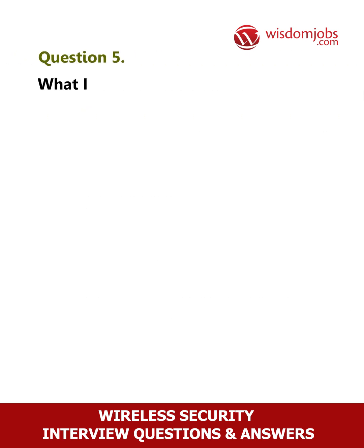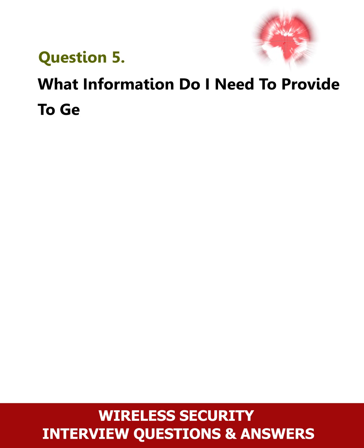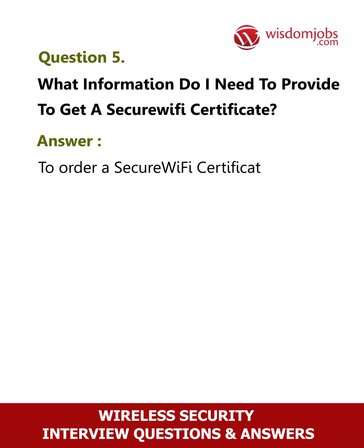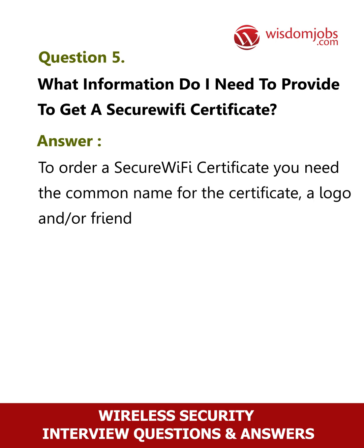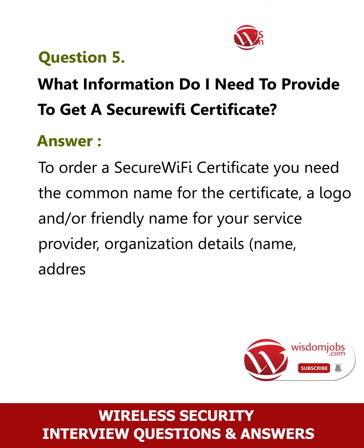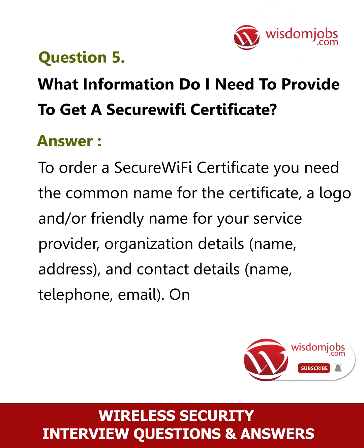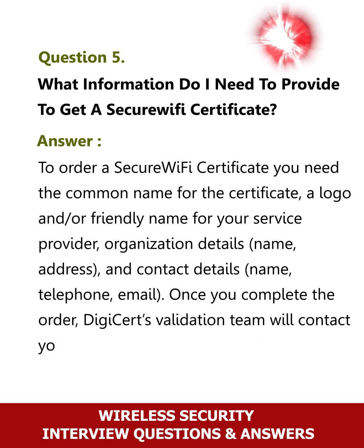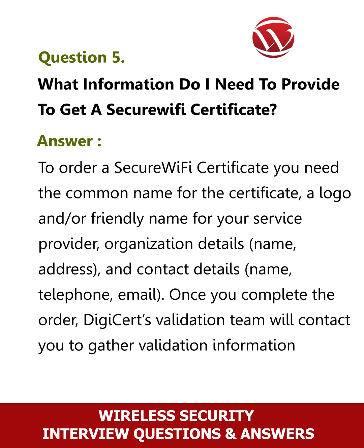Question 5: What information do I need to provide to get a secure Wi-Fi certificate? To order a secure Wi-Fi certificate you need the common name for the certificate, a logo and/or friendly name for your service provider, organization details including name, address, and contact details such as name, telephone, and email. Once you complete the order, DigiCert's validation team will contact you to gather validation information.